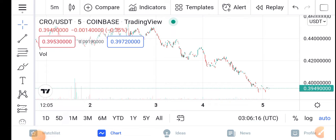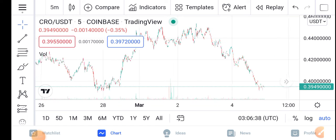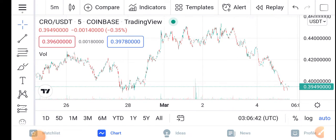Hey guys, if you look here at the latest situation of the CRO coin — so in the last 24 hours the price dumped. The price change is a negative 0.35 percent. The changes of the CRO are down in the last 24 hours. You can see here the TradingView chart of the CRO. Let me zoom in and let's try to understand the move of the CRO guys.